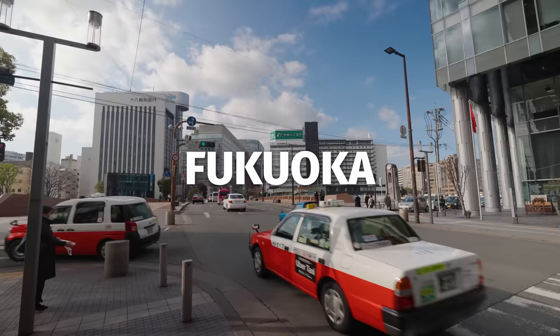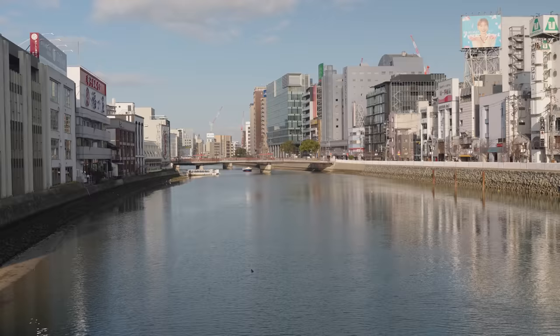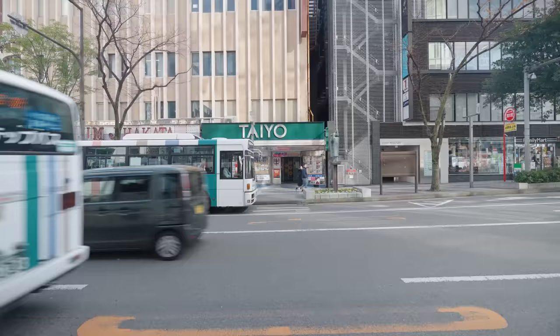Good morning, everyone. Hope you're having an amazing day. It's Mark Wiens. I'm in the beautiful city of Fukuoka, Japan. And this is one of the capitals of ramen, not only in Japan, but in the entire world.